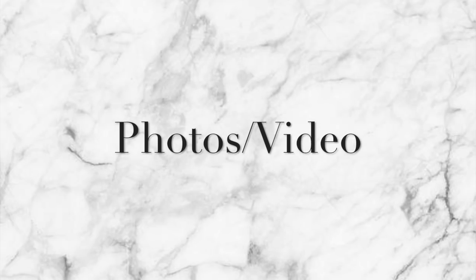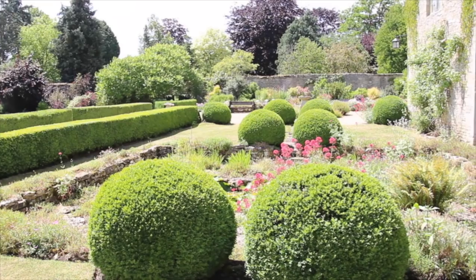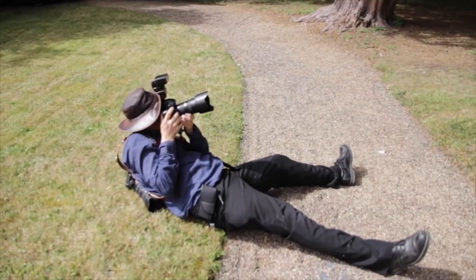Photos and videos can cost thousands of pounds. A great tip is to approach a college that runs a photography or media course and see if any students want to shoot your wedding very cheaply — they're desperate for cash and experience, and some are incredibly talented. Alternatively, create an online album and ask all your guests to upload their photos after the day.